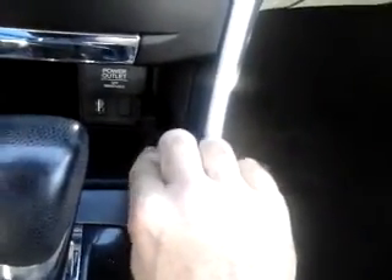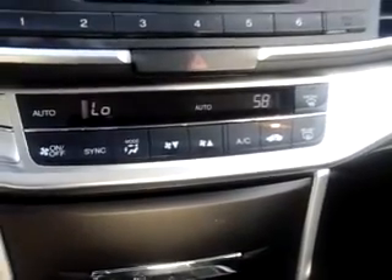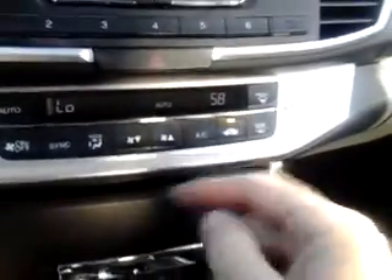Alright, get in and start us up. Starting kind of from the bottom here, automatic transmission. You'll notice you've got USB ports, your different auxiliary inputs, and climate control settings.